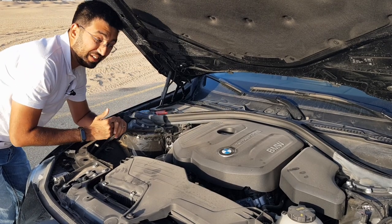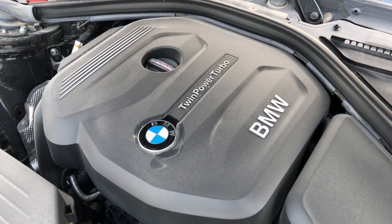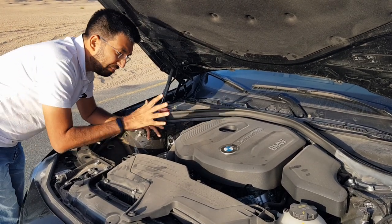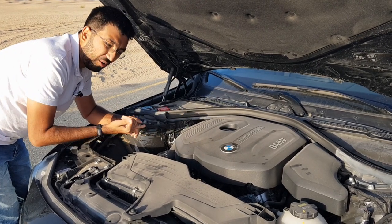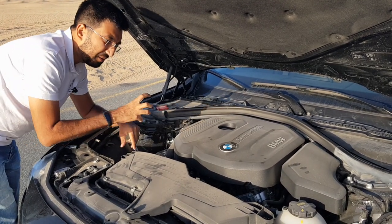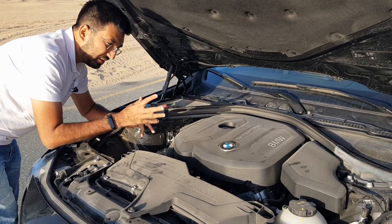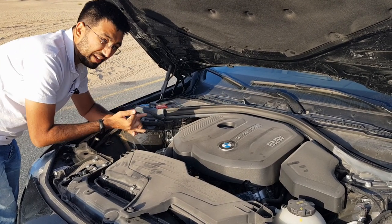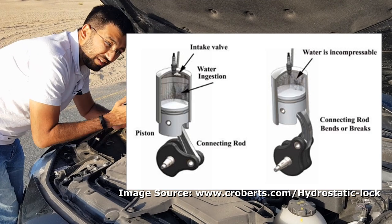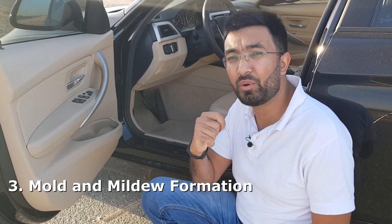The next point is damage to the engine. When you drive on a flooded street, water enters through the intake and through the exhaust pipes, then reaches the cylinders. Engines are meant to work on fuel and air, but when water enters the cylinder, the engine tries to compress it. Since liquid can't be compressed, components like the cranks and pistons get stressed and may break — resulting in a very expensive fix.